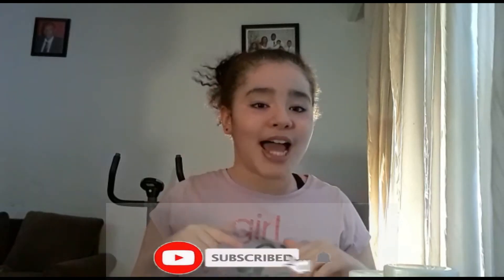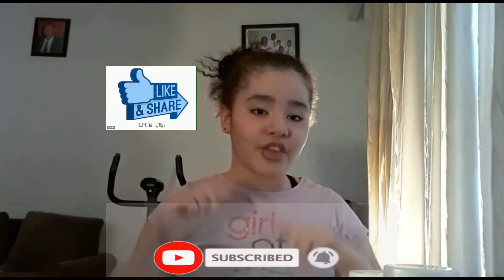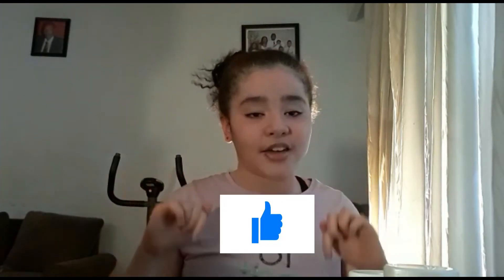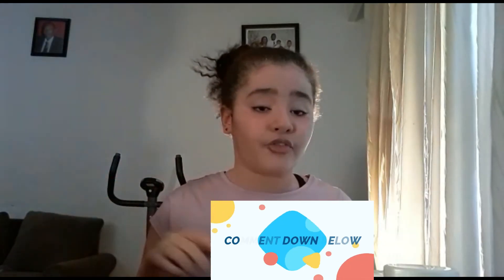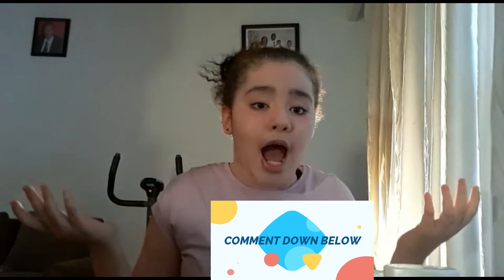Please subscribe to my channel to help it grow so I can upload more videos for you guys. Please subscribe, like, share, turn on the notifications, give this video a huge thumbs up, and press that bell icon. Comment down below if you use these items or not — I love you guys so much, thank you!